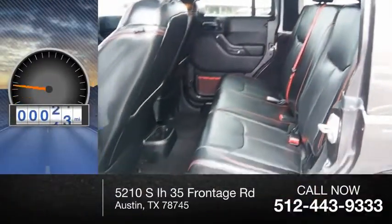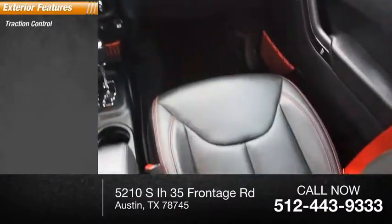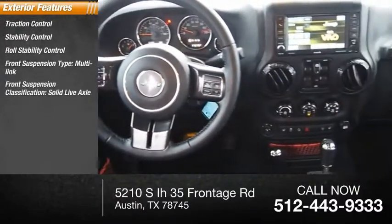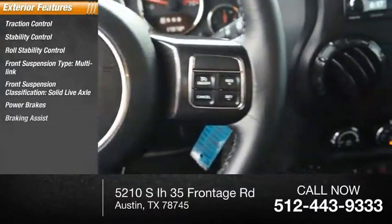This vehicle has less than 20,000 miles. Here are some of this vehicle's great options: traction control, stability control, roll stability control, front suspension type multi-link, front suspension classification solid live axle, power brakes, braking assist.